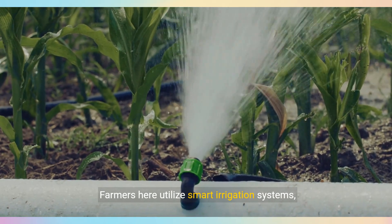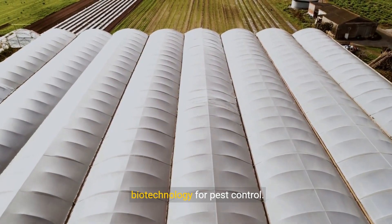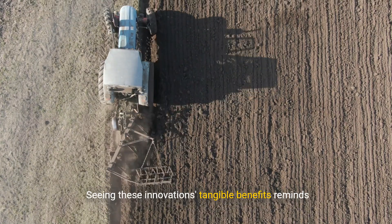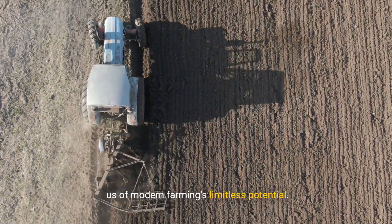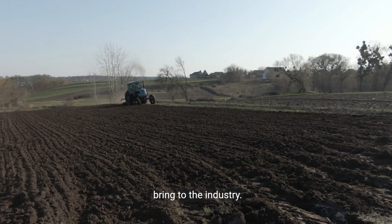Farmers here utilize smart irrigation systems, drones for crop monitoring, and advanced biotechnology for pest control. Interviews with the owners reveal how their work has improved productivity and environmental stewardship. Seeing these innovations' tangible benefits reminds us of modern farming's limitless potential. Greenfields Farm stands as a beacon of progress, illustrating the bright future modern techniques bring to the industry.